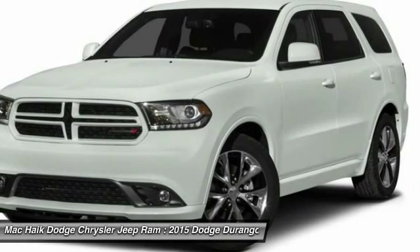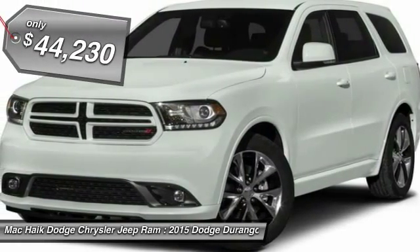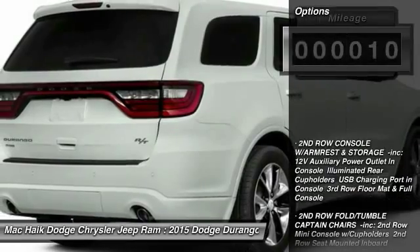Underneath are sturdy body-on-frame mechanicals and the option for a powerful V8 engine, and it is priced below $45,000. This vehicle has less than 100 miles. Here are some of this vehicle's great options.